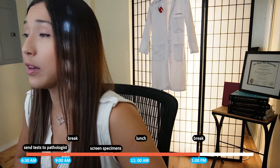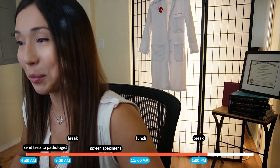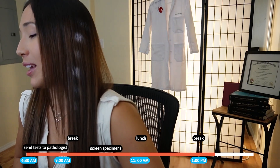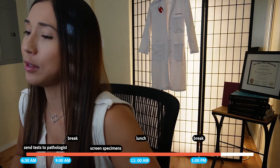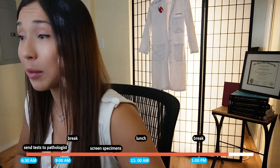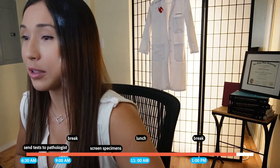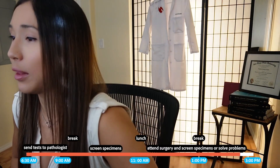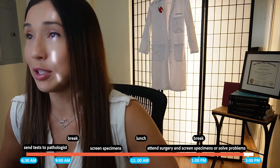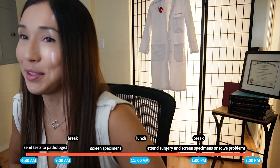Other stuff I'm doing besides screening pap smears might look like fixing problems. A lot of the problems — it depends on what kind it is — could take up a lot of your time or it's just a phone call. That's kind of the time filler in between my screening time. And other than that, just trying to take my health breaks, my 15-minute breaks — that's pretty important.